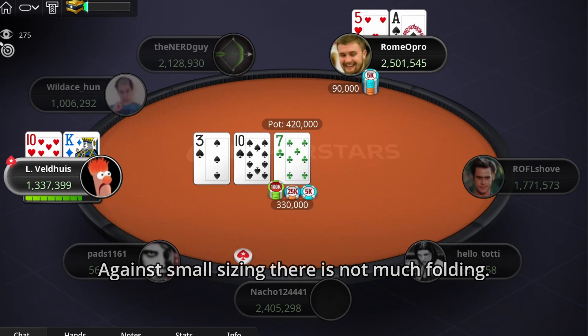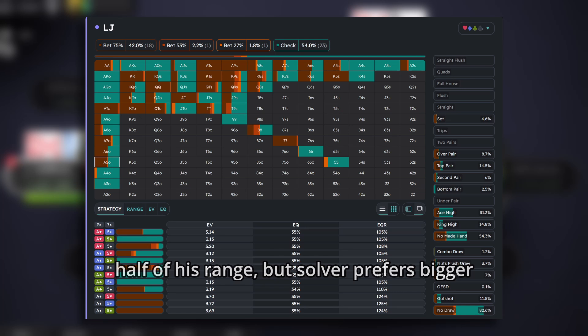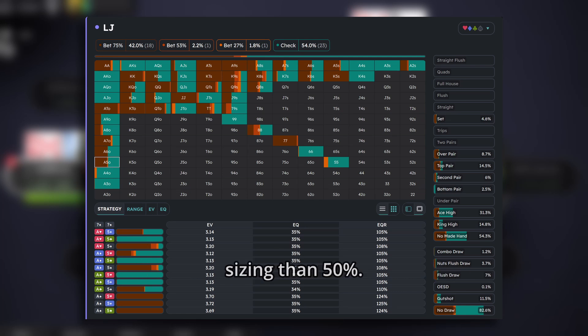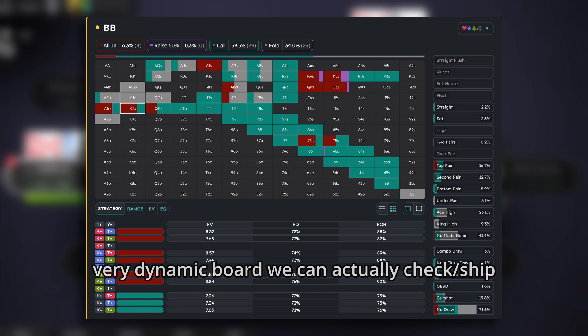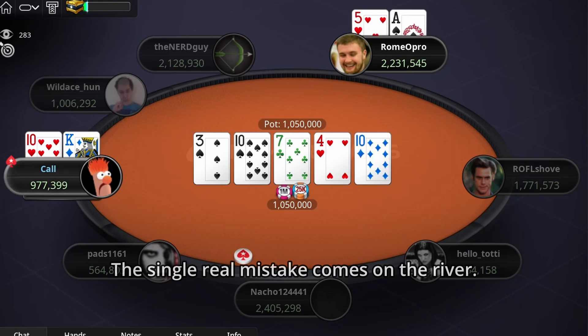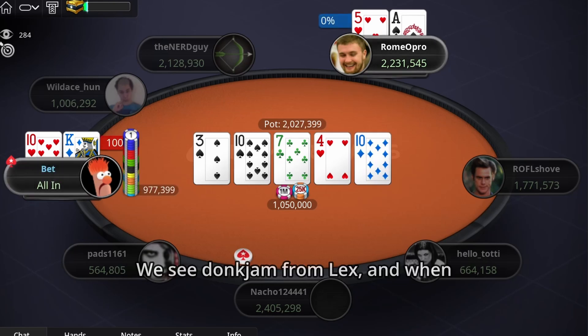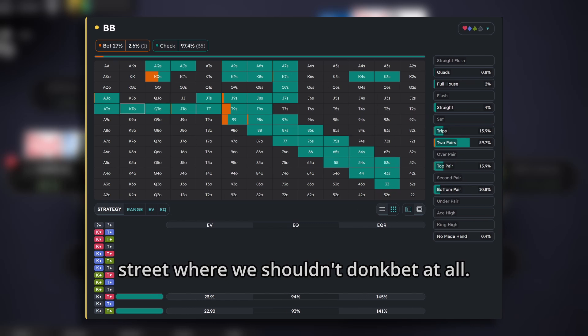Against small sizing there is not much folding. On the turn, the lowjack is barreling with almost half of his range, but the solver prefers bigger sizing than 50%. When we look at BB's response on this very dynamic board, we can actually check-shove with K-T offsuit. The single real mistake comes on the river — we see a donk-bet from Lex, and when we look at the solver range, it's the only street where we shouldn't donk-bet at all.